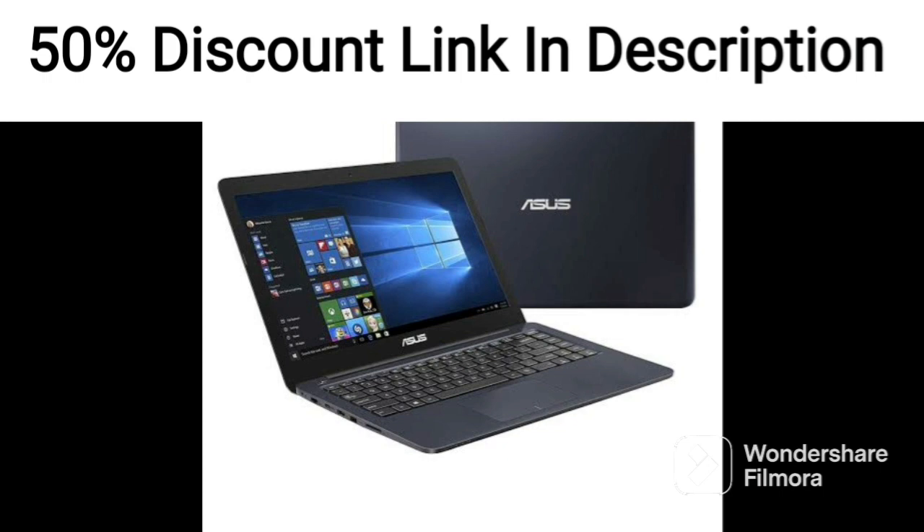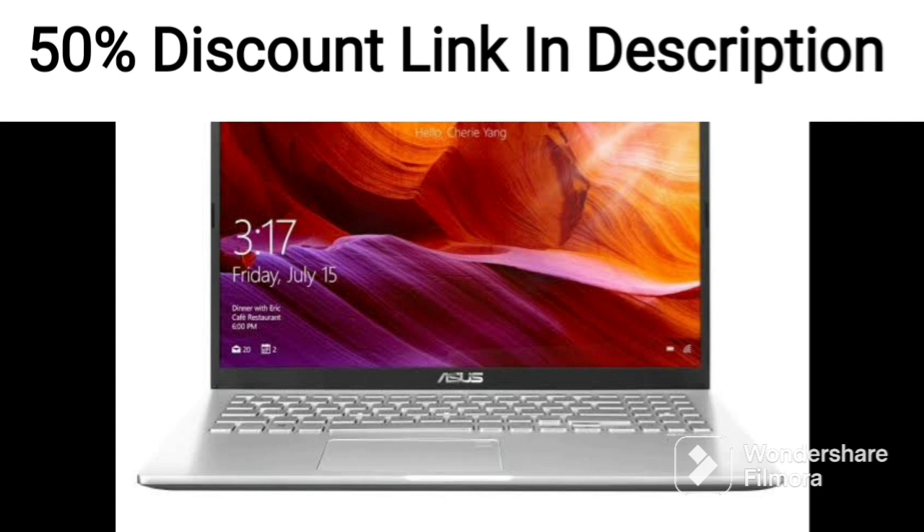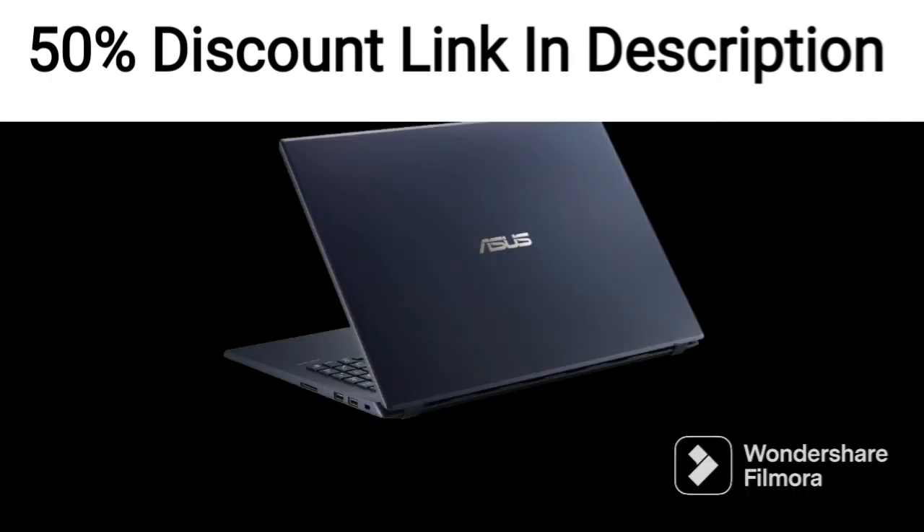The ASUS ZenBook 14 OLED is packed with features designed to enhance the user experience. For example, it has a facial recognition feature that allows users to log in without having to type in a password. It also has a built-in fingerprint sensor for added security.